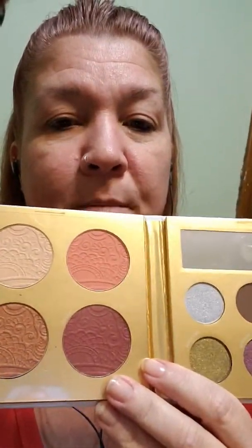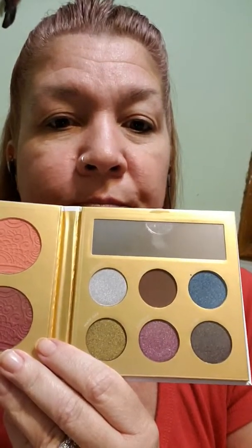The next item everyone got is the Pure Cosmetics Midnight Masquerade face palette. You've all seen this on other YouTube channels, but just in case — it has a couple blushes, a couple highlighters, and six different eyeshadows with a little mirror. If you haven't seen this yet, you've been hiding under a rock because every other YouTuber got this and has posted about it.